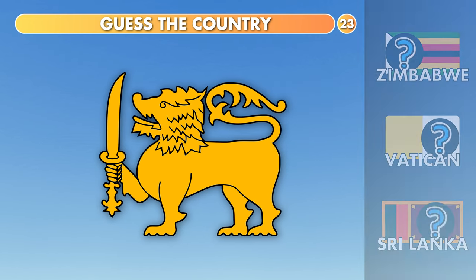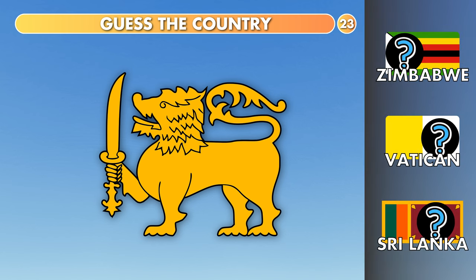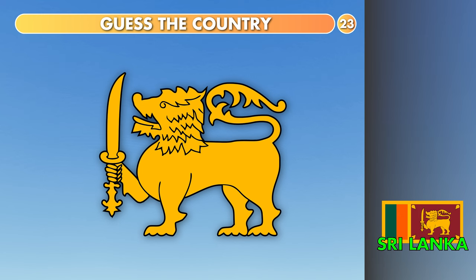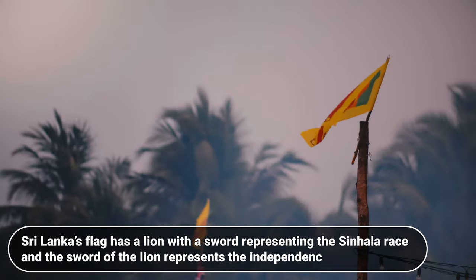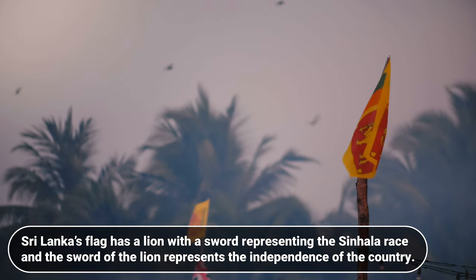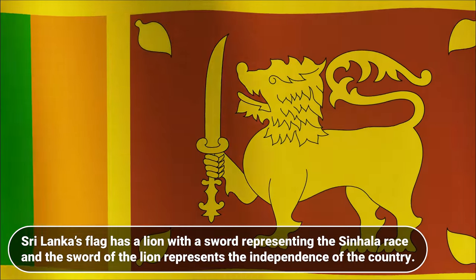What about this? Zimbabwe, Vatican or Sri Lanka? It's Sri Lanka. Sri Lanka's flag has a lion with a sword representing the Sinhala race, and the sword of the lion represents the independence of the country.